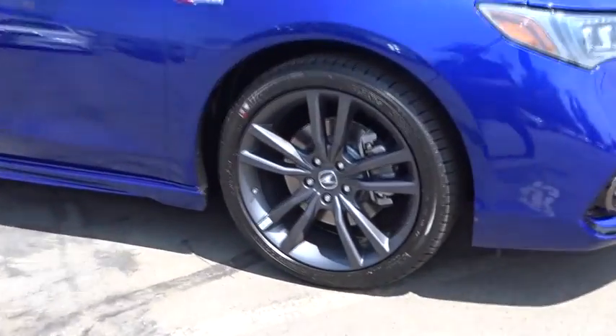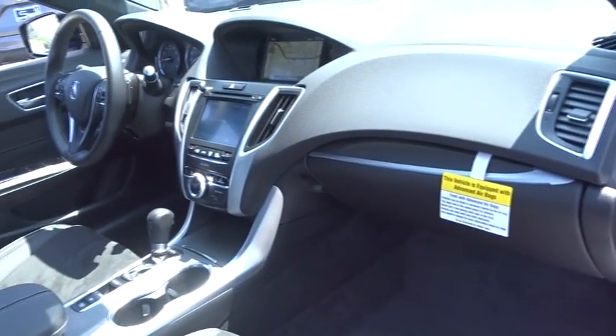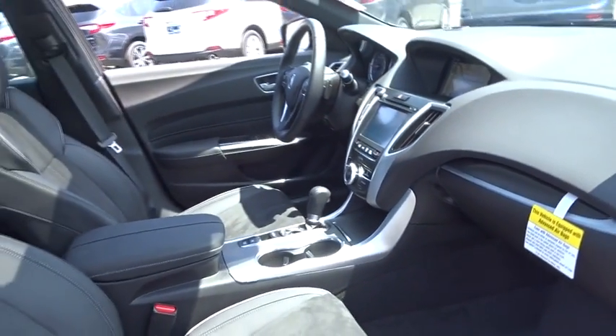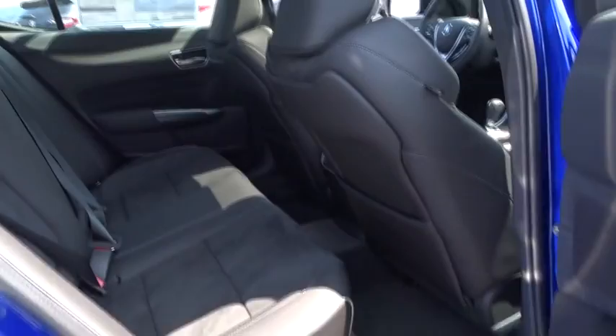Here are some of this vehicle's great options: stability control, power passenger seat, navigation system, lane departure warning, traction control, steering wheel audio controls, backup camera, keyless entry, anti-lock braking system, and leather-wrapped steering wheel.